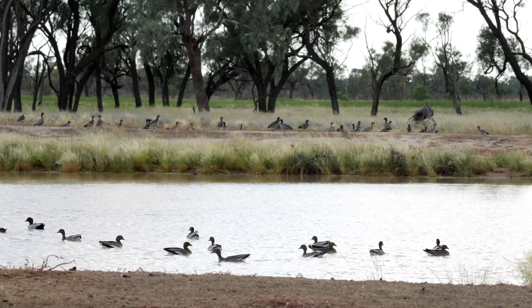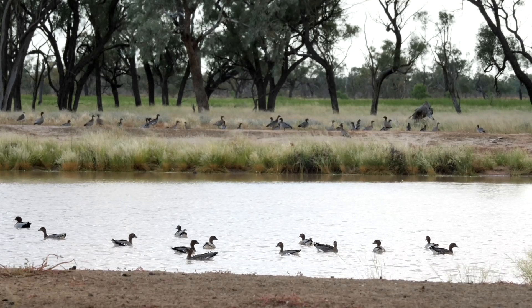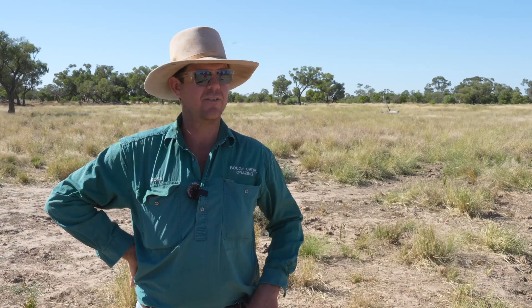One of the things we notice is all the extra water around — the different water birds and wildlife is unreal. We even had pelicans in some of them this time around, and all the little quails in the grass. There's been a big increase in bird life.